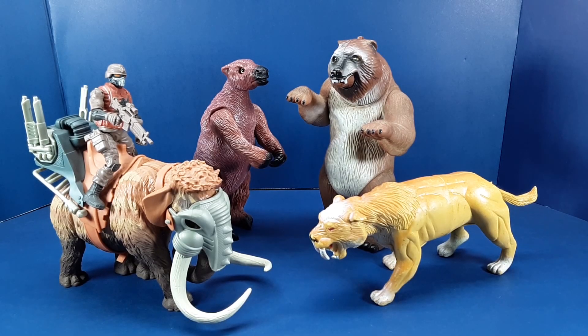That's it for my little history of HG Toys and my look at the Mammoth Warrior Cave Bear. Did you have this cave bear when you were a kid? Or do you remember having any other HG Toys as part of your playtime? Let me know in the comments below. Thanks for watching, and I'll see you in the next video.